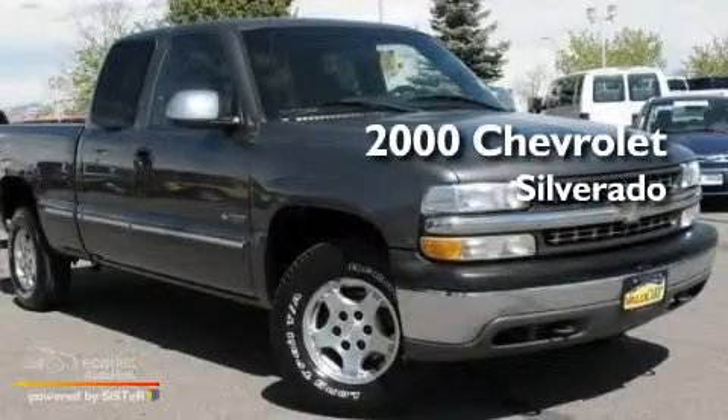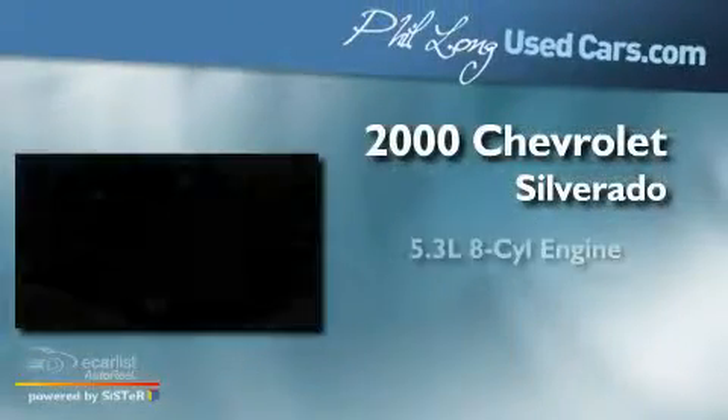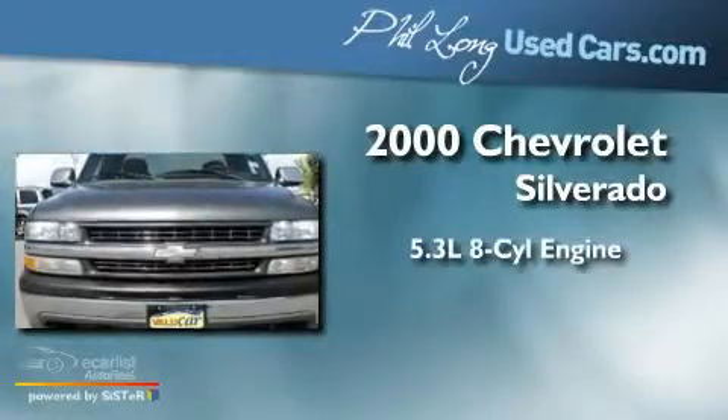This is a 2000 Chevrolet Silverado. It has a 5.3 liter 8-cylinder engine, an automatic transmission, and 4-wheel drive.